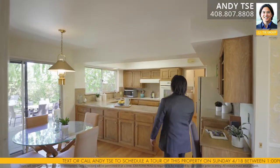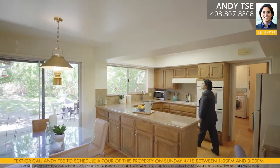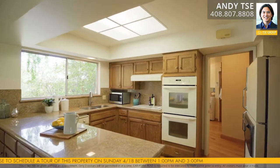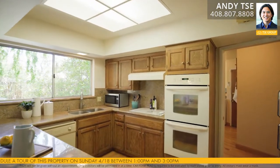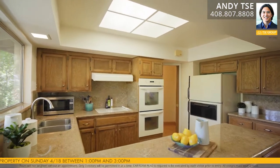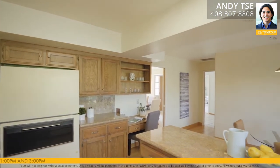The kitchen features a large eat-in area, hardwood floors, an overhead light fixture, beautiful views of the backyard, granite countertops, oak cabinetry, and granite backsplash. Appliances include a Frigidaire double oven, Maytag dishwasher, GE four-burner electric stove top, and refrigerator. There's also a built-in desk area and storage cabinetry, as well as a slider to the backyard.